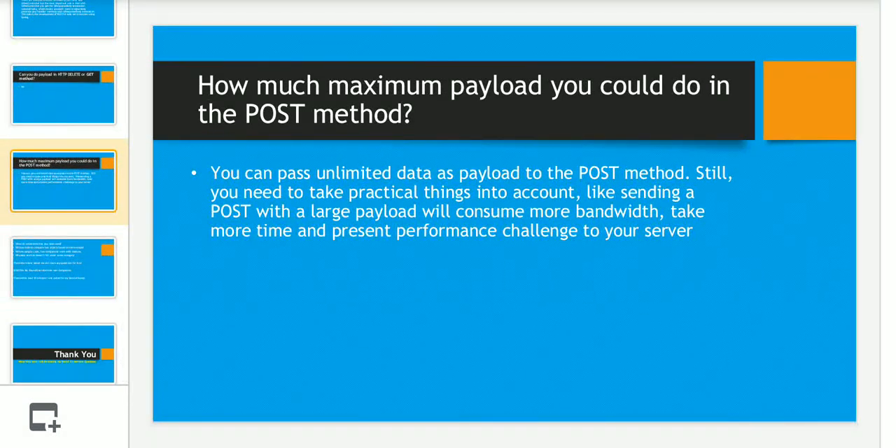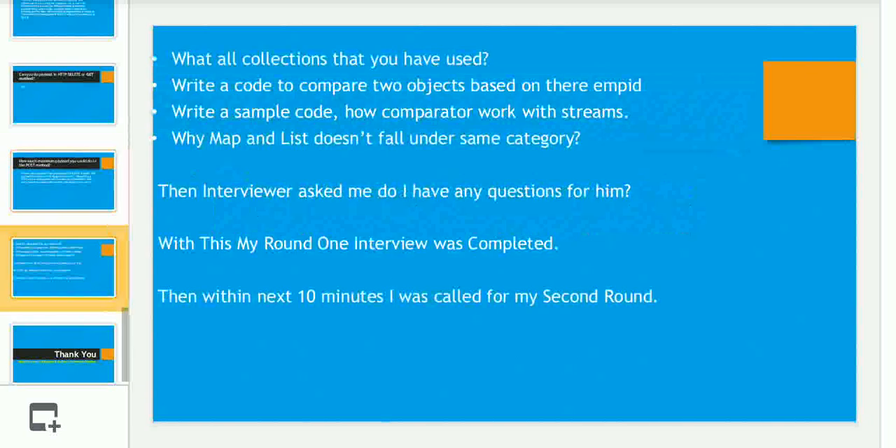There were also general Java questions that you'll commonly face in most interviews: what collections have you used, write code to compare two objects based on employee ID, write sample code showing how Comparator works with streams, and why HashMap doesn't fall under the same category as List.